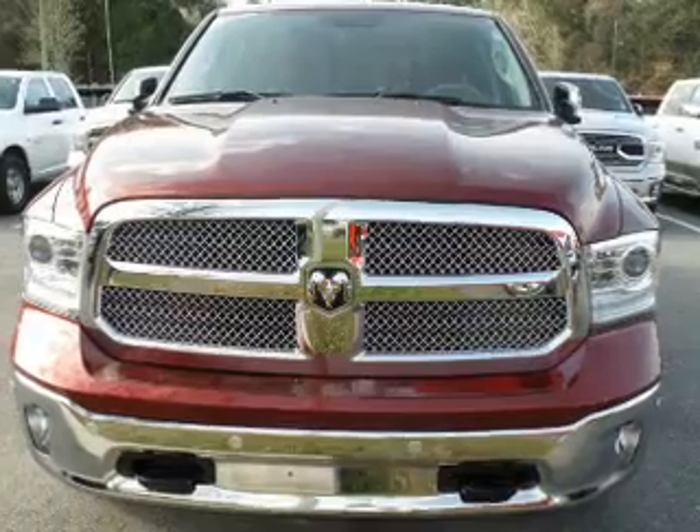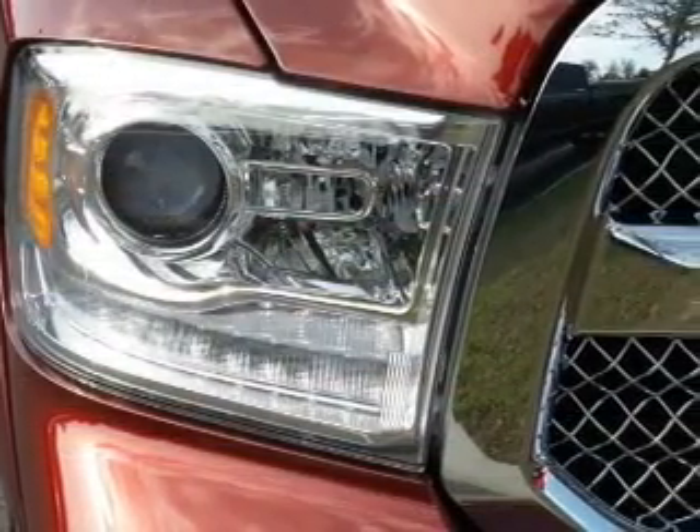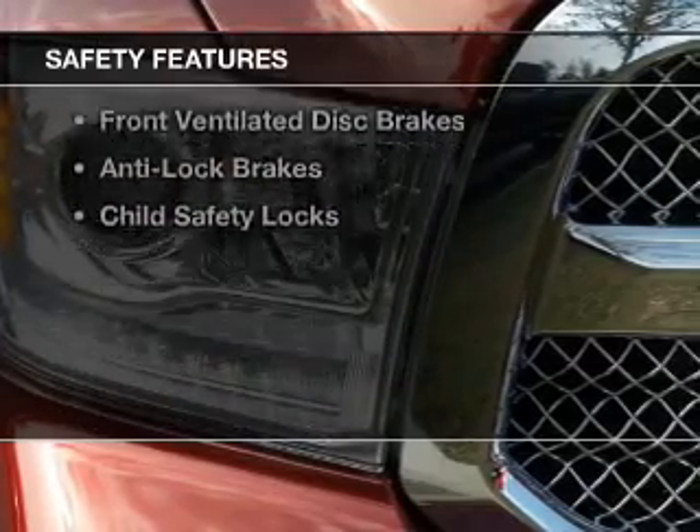Additional features include Bluetooth connectivity, Sirius XM satellite radio, digital radio, and digital audio input. Safety was made a priority with these features.